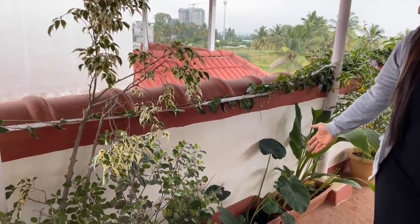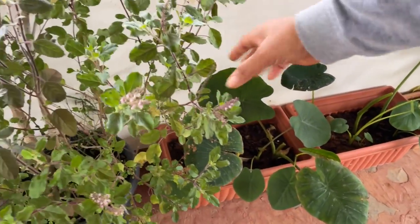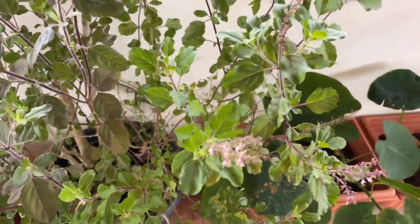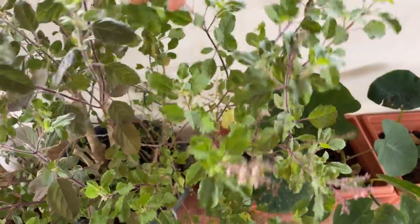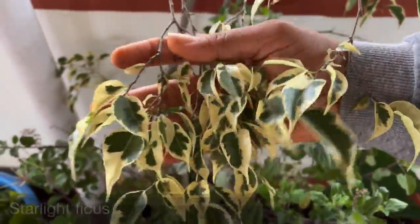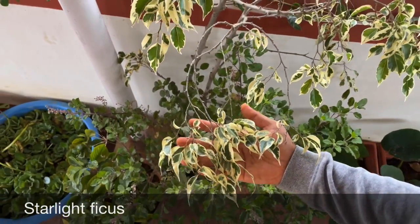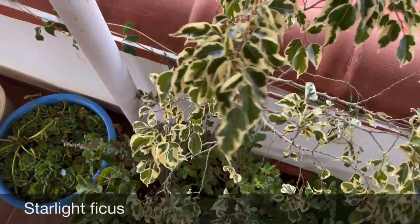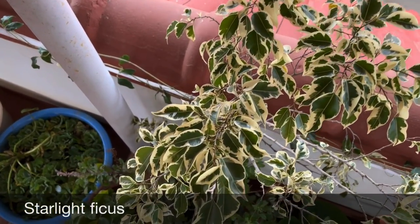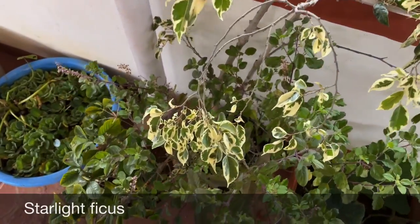Over here we have two more pots of colocasia. Then comes the next big pot in which I have tulsi — tulsi plants are in many pots here and there, growing along with vegetables as well. Here is a gorgeous plant called Starlight — it's a variegated-leaf variety of ficus. As winter comes, it starts shedding its leaves, and from February onwards it will start producing lots of new leaves and branches and the plant will get full again.